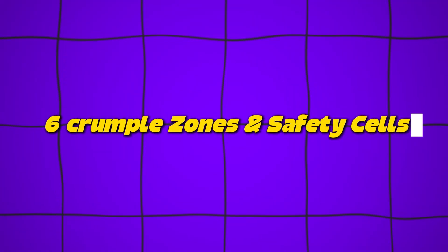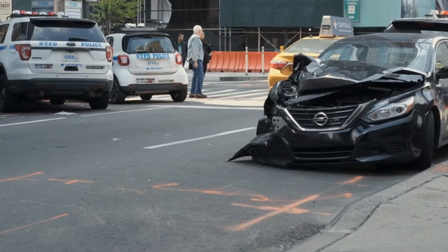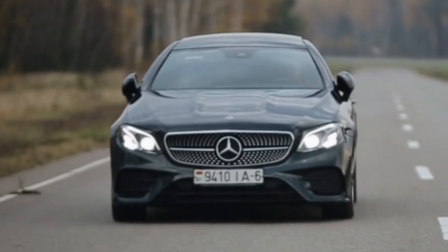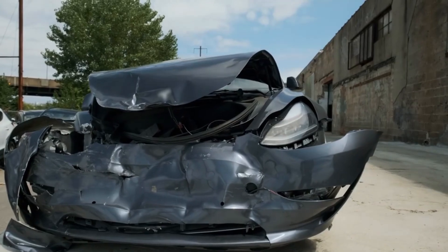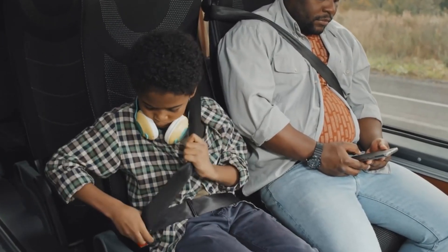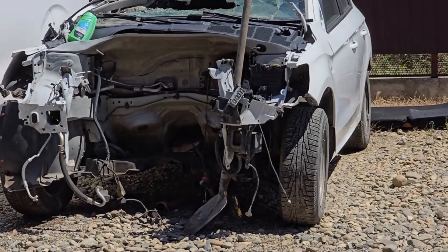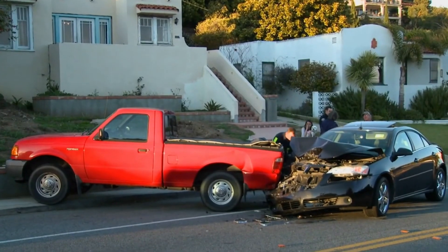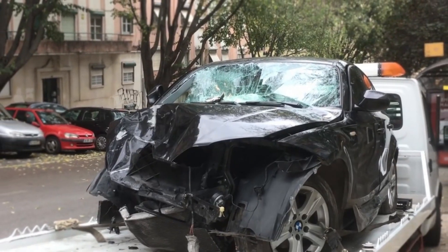Number six: crumple zones and safety cells. Modern cars are designed to sacrifice themselves to save you — that's the genius of crumple zones, a Mercedes-Benz invention from the 1950s that's now standard in every vehicle. The front and rear of your car are built to deform on impact, absorbing the force of the crash, while the central passenger safety cell remains rigid, protecting everyone inside. That's why you'll often see a totaled car where the engine bay is crushed, yet the driver walks away with minor injuries. It's one of the most important engineering breakthroughs in automotive history.